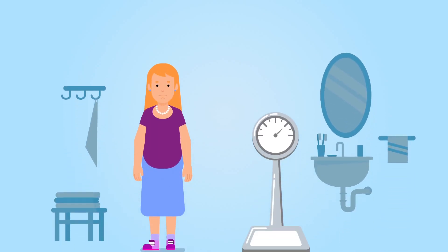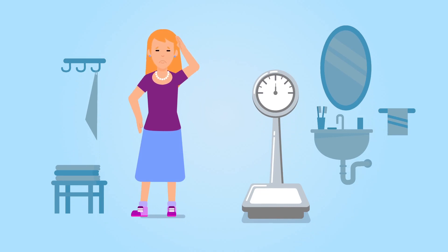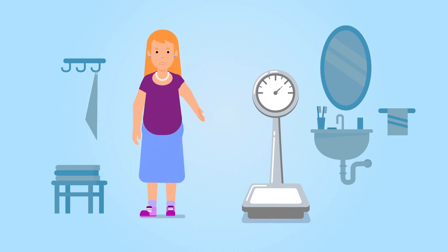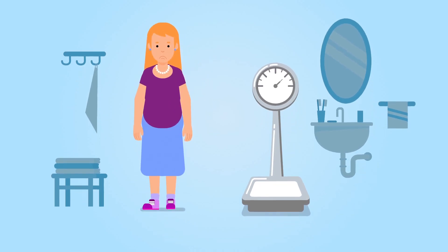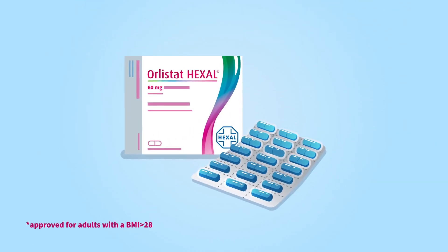Still haven't lost weight despite endless dieting? And the yo-yo effect yet again? This can be very frustrating. You know the feeling? Then Olistat Hexal 60 mg may be just what you need.